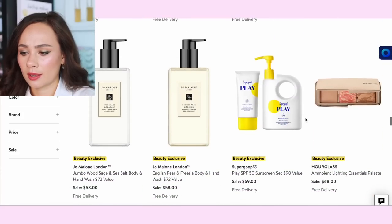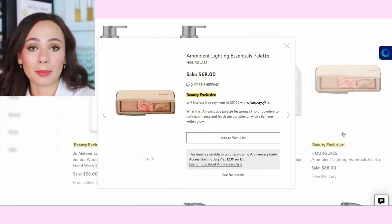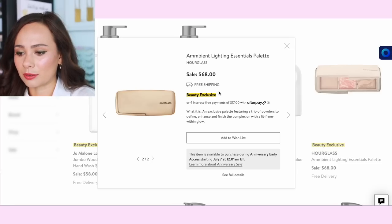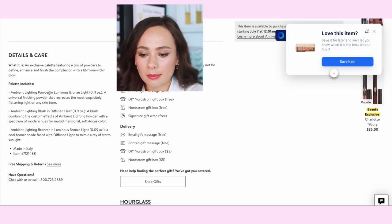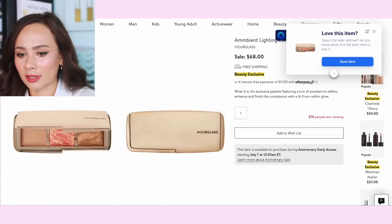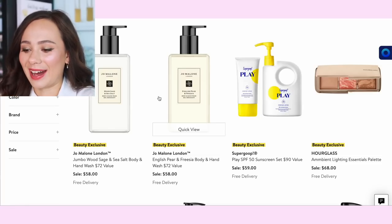Lancôme mascara sets — they've had those forever. Hourglass has an exclusive palette that normally eventually comes out at Hourglass anyway — it only stays exclusive at Nordstrom for a specific time. It's a trio of powders to define, enhance, and finish the complexion — a lit-from-within glow. The shades are: Ambient Lighting Powder in Luminous Bronze Light, Ambient Lighting Blush in Diffused Heat, and Ambient Lighting Bronzer in Luminous Bronze Light. I believe these are all repeat shades — I'll have to fact-check that — but the Hourglass naming system makes it hard to tell.